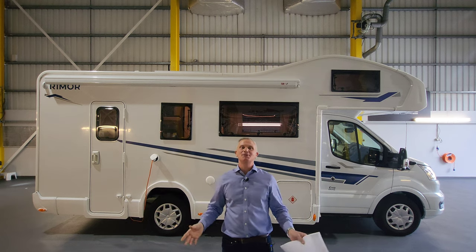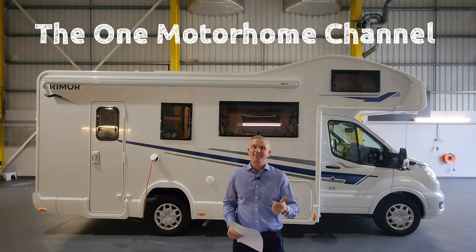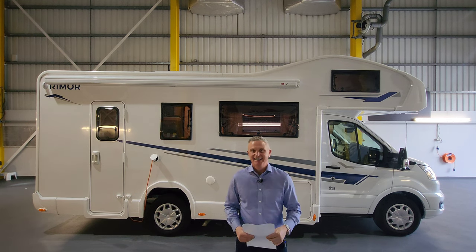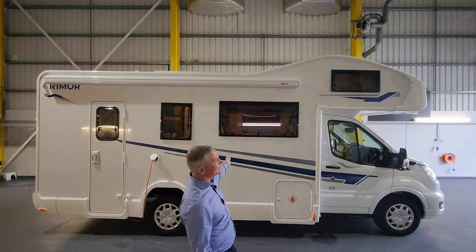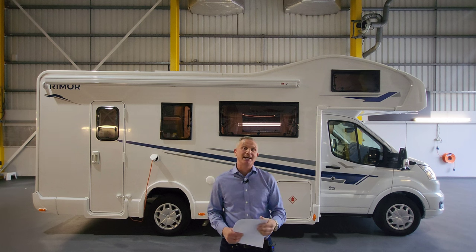Hello guys and welcome to another episode of The One Motorhome - this is the channel where we try to find the perfect layout, the perfect design, and basically the perfect motorhome for you. Today I'm going to be demonstrating this fantastic motorhome. This one's called a Remor Evo Sound 7.